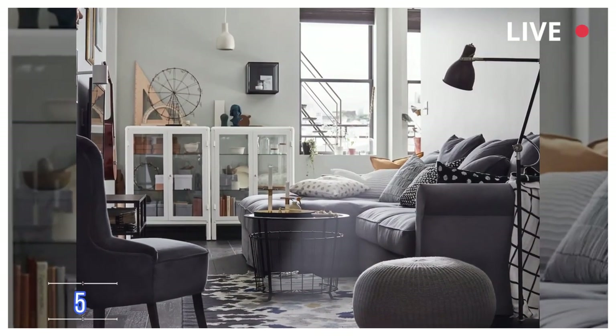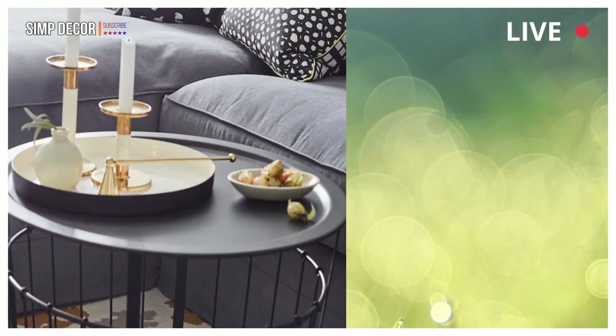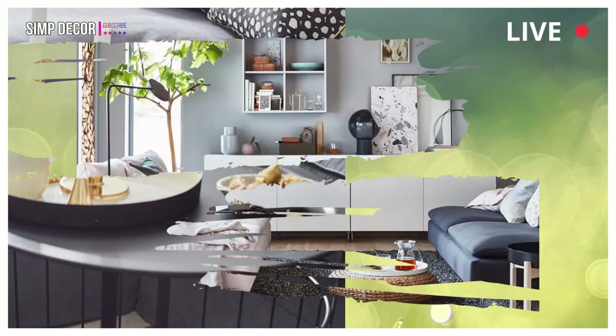5. A Living Room In Tune With The Arts. Here's a living room that can represent you and your family's creative hobbies. A sofa with storage and display cabinets can help keep the clutter in check.